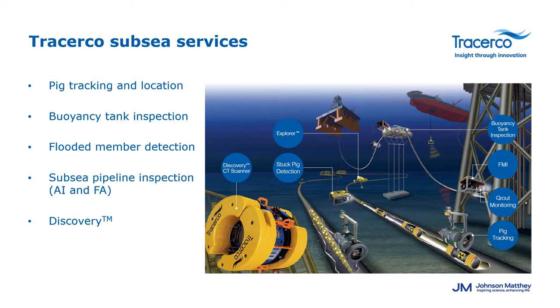Our final service is related to pipeline inspection for both asset integrity and flow assurance purposes. We offer the Explorer system which works in conjunction with Discovery as a quick scan lower resolution device used for screening and identifying areas of interest. We can then deploy the Discovery to get a much more detailed picture on the specific problem, whether that's related to wall thickness issues or identifying and characterising blockages in the pipeline.